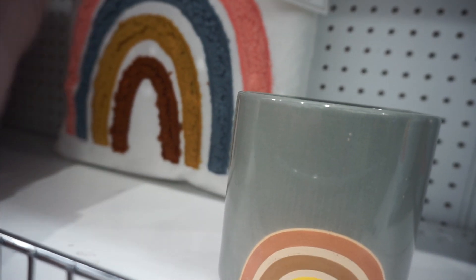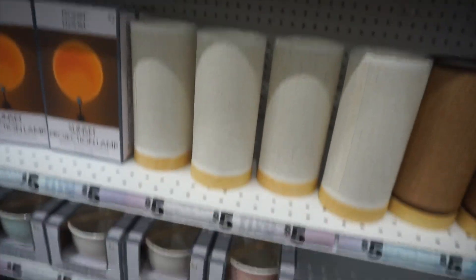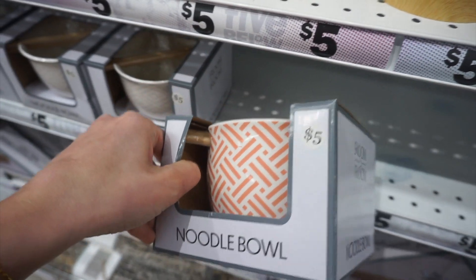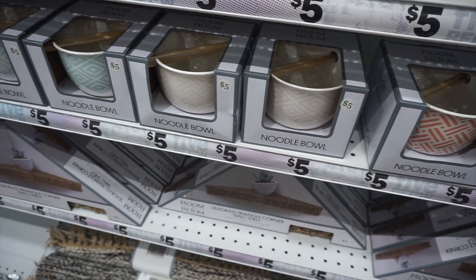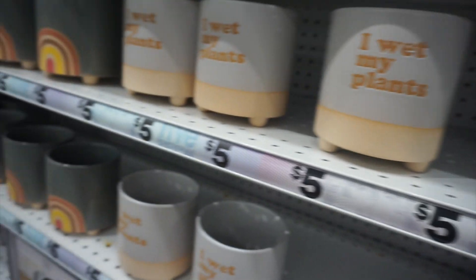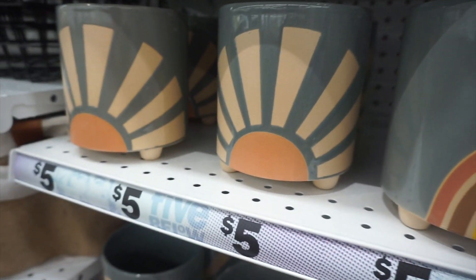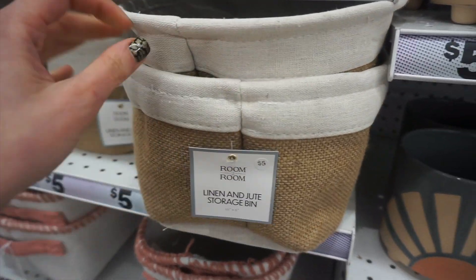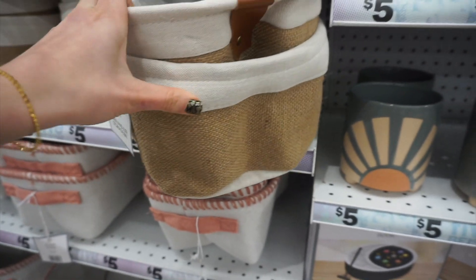This rainbow pillow and rainbow planter have very bohemian vibes. These little ramen noodle bowls were so cute — they came with two chopsticks, and there were a couple different designs to choose from. There are more planters too: one says 'I wet my plants,' then another rainbow one and a little sun one. I love these new linen and jute storage bins — so cute and five dollars of course.